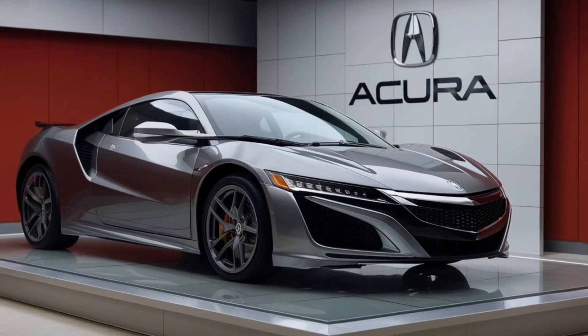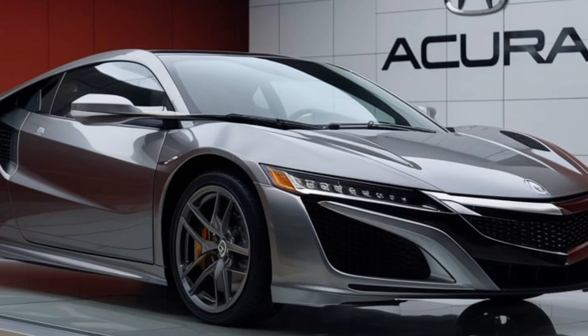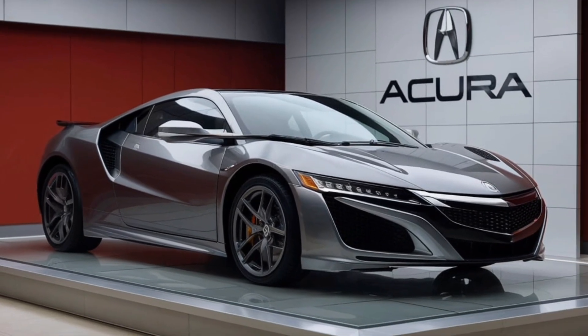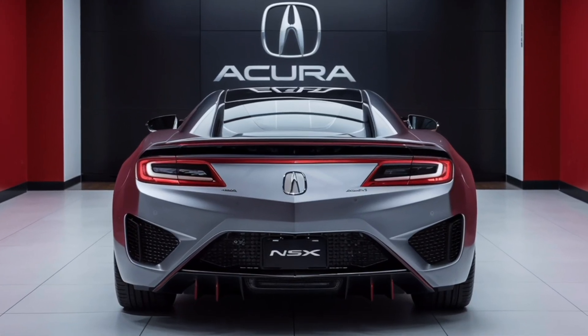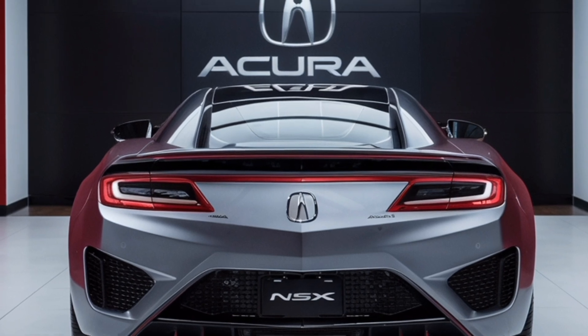Hey everyone, and welcome back to Upcoming Future Cars. Today we're taking a look at the all-electric 2025 Acura NSX. This stunning supercar has been completely redesigned for the new model year, and it's packed with cutting-edge technology and performance features.